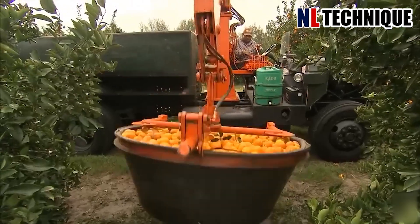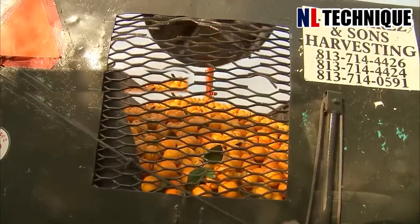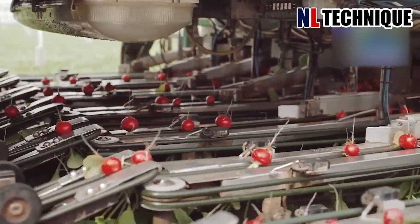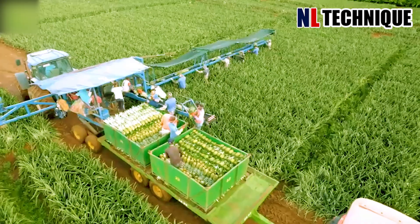How do you feel about these modern and intelligent farming tools? Please let me know in the comments below. Don't forget to like and subscribe to our channel to explore the exciting world of modern agriculture like never before. Many thanks, and see you!